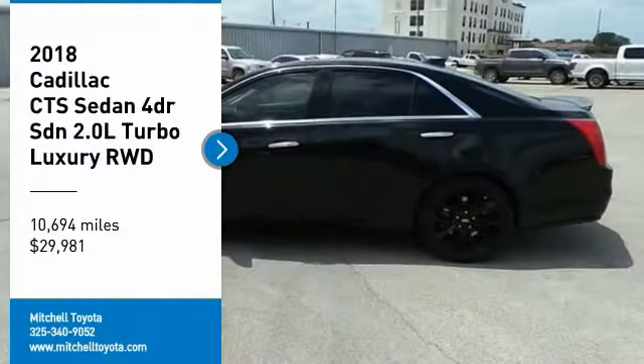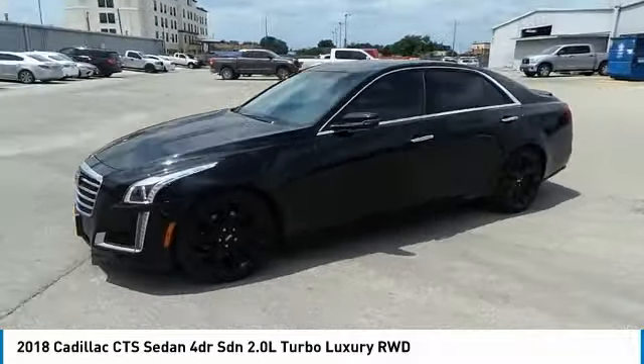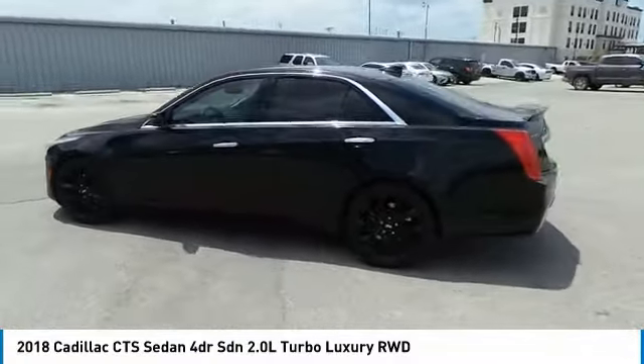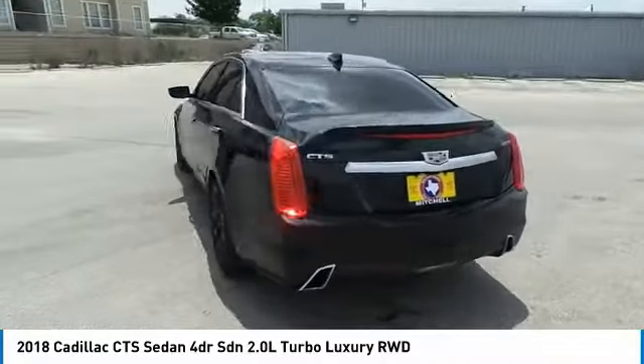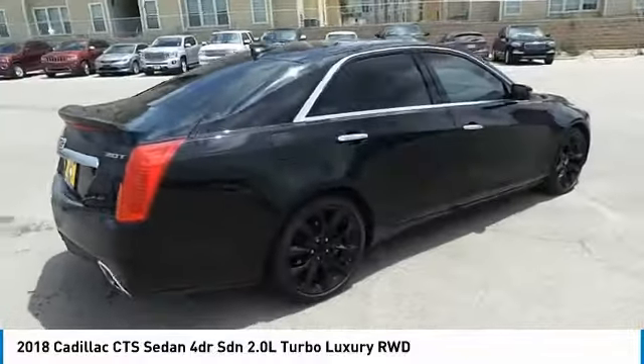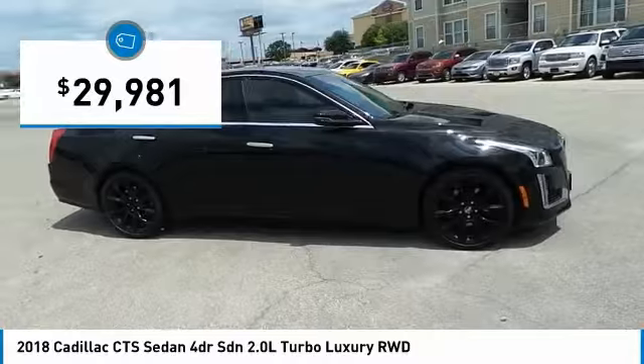Come test drive the 2018 CTS. The CTS is a well-sorted blend of all-American style and European-inspired tuning with a cutting-edge design. The luxury CTS blends elegant styling, performance, and exceptional fuel economy, and is priced below $30,000.